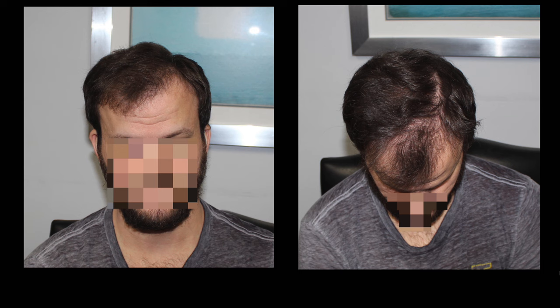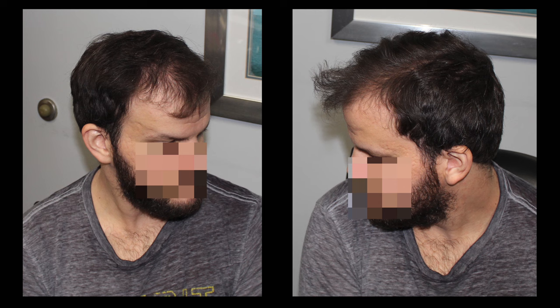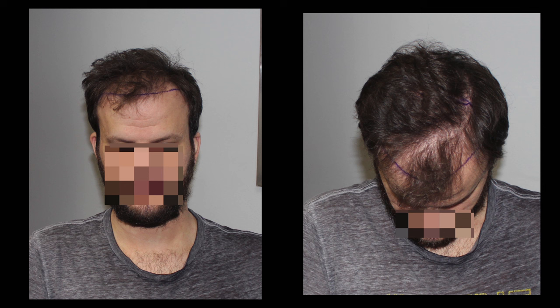Here we have a 28-year-old gentleman who came to us concerned about significant thinning in the front half. He had no prior surgeries and was not on any hair restoration medication. On evaluation, I assessed that he appears to be about a Norwood III with significant corner recession and the classic central tuft that tends to stick around a bit longer, although that appeared to be on the way out too.